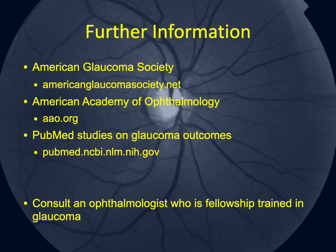For accurate and detailed information on glaucoma, visit the American Glaucoma Society at americanglaucomasociety.net or the American Academy of Ophthalmology at aao.org. Research studies are available on PubMed at pubmed.ncbi.nlm.nih.gov. For personalized advice, consult a fellowship-trained glaucoma specialist — use the Find a Glaucoma Doctor tool on the AGS website to locate one near you.